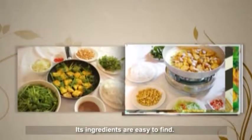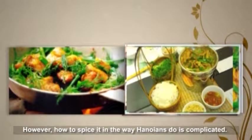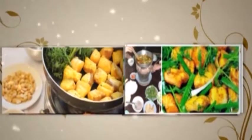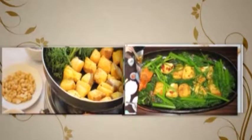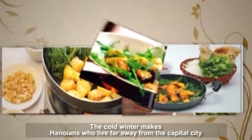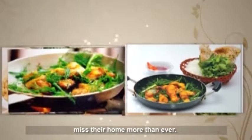Its ingredients are easy to find. However, how to spice it in the way Hanoians do is complicated. The cold winter makes Hanoians who live far away from the capital city miss their home more than ever.